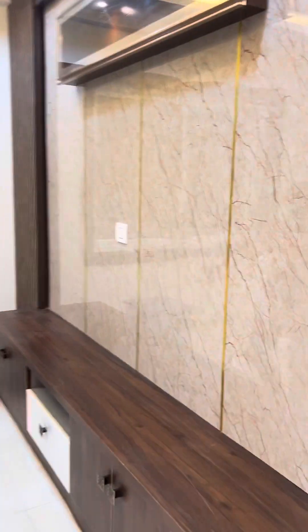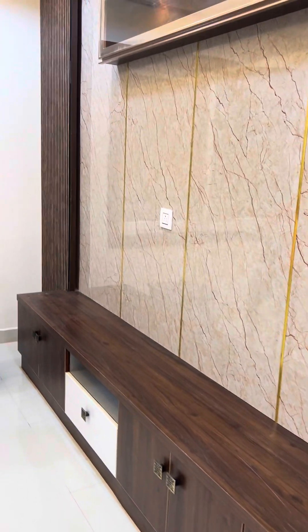Here is our TV space. This is our shelves and drawers. This is our stool.